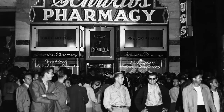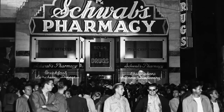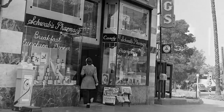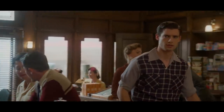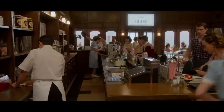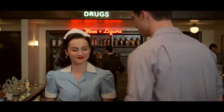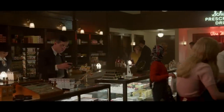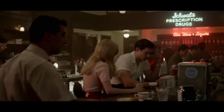I would say the most challenging set for us — my entire team, the art director, the set designers, and the decorator — to recreate would be Schwab's. Schwab's Pharmacy was a very famous pharmacy that became a hangout for out-of-work actors. That location was torn down in the 1980s, but there's a real love for it in Hollywood and everybody knows what it looks like. We really spent a lot of time researching what Schwab's looked like, what the wood color was like, the tone of the wood, all of the products that they sold, and we built that on the soundstage.